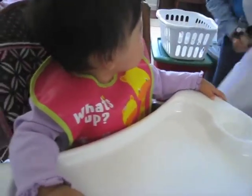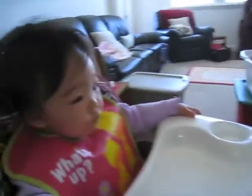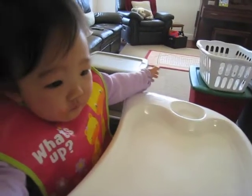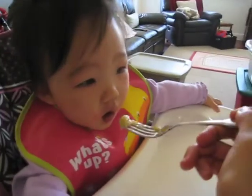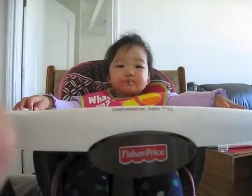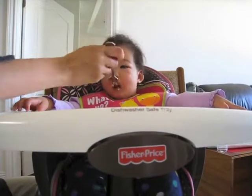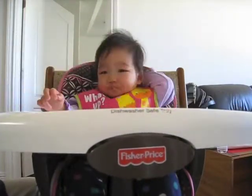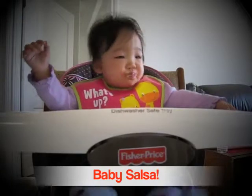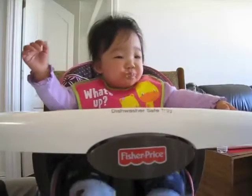It's hard to feed her when she's looking the other direction, but she wants to watch grandma. Always, right babe? Always wanna look at grandma. How do you like it babe? You like it babe.